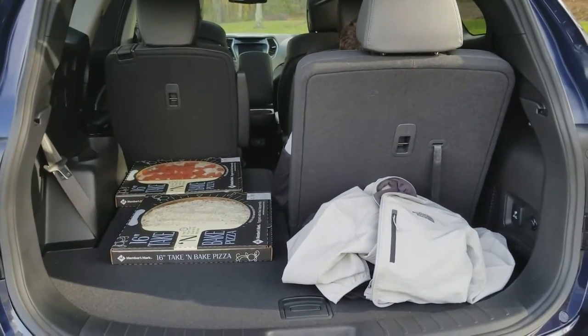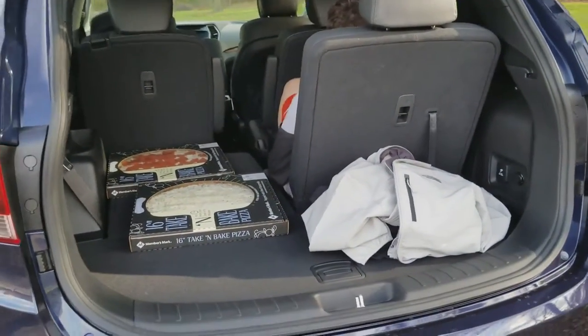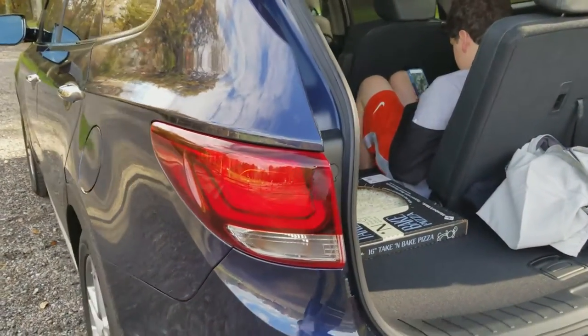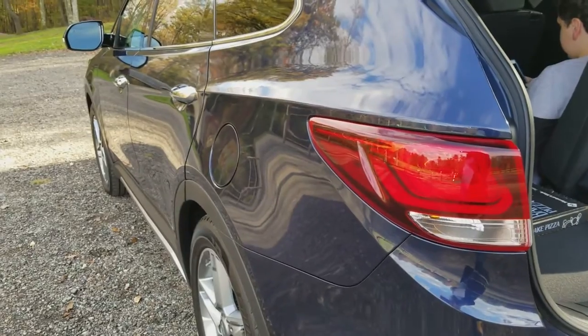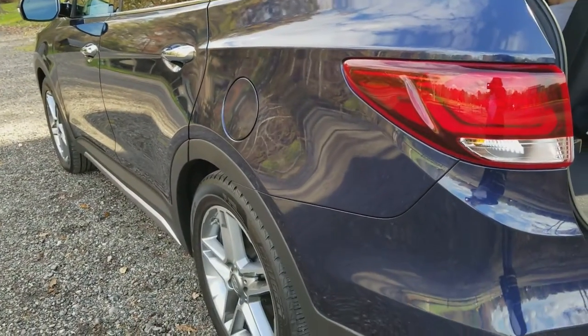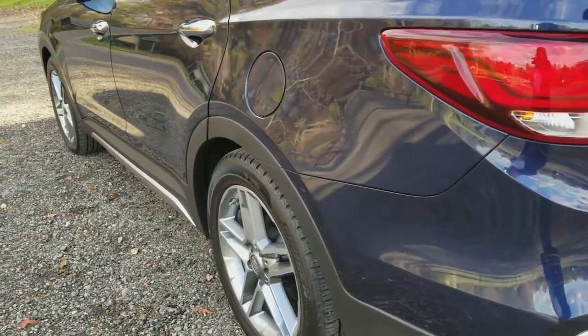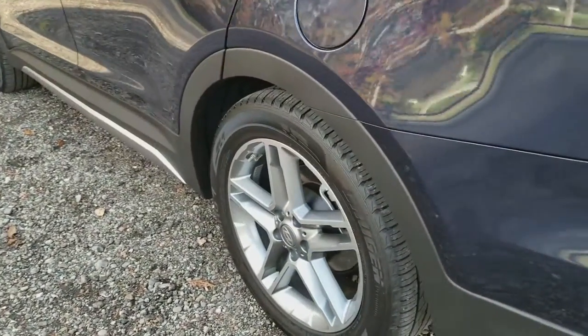That automatic liftgate is enabled whenever you lock your car and you're coming back with your hands filled with groceries or packages after shopping. Think holidays and all of the times you have so many grocery bags in your hands — you stand in front of it and it opens up for you. Really nice feature.